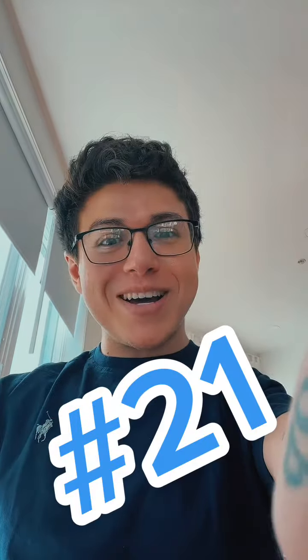Hey friends! You made it to fact number 21. And if you missed any of the other facts, I highly suggest you look at all of them.